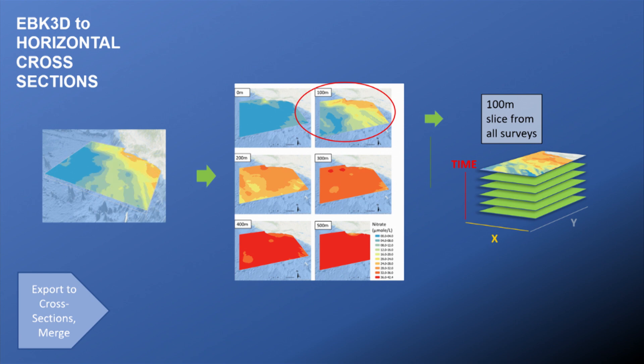Slicing the EBK 3D results into horizontal cross-sections is straightforward. I chose six cross-sections at 0, 100, 200, 300, 400, and 500 meters below the surface. The tool has an option to export those cross-sections. During this process, it was important to sort each cross-section into its own folder — for example, I made a 100-meter folder and aggregated all the 100-meter slices from all 181 surveys there. That meant once I had all my 100-meter slices in one folder, I had the correct input for the space-time cube, which needs X and Y coordinates for location, with time stacking along the Z-axis.